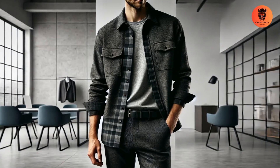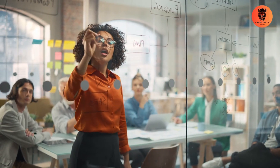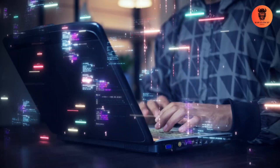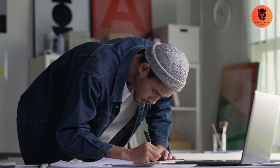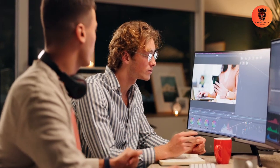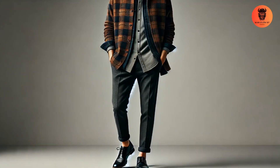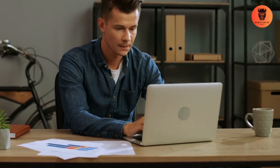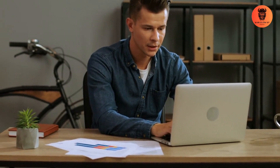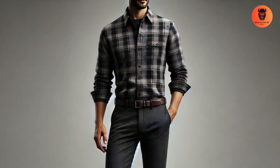Creative industries — casual but stand out. If you're interviewing in creative fields like advertising, graphic design, or tech, you have a bit more freedom. But don't confuse freedom with casualness; even in a creative space, standing out while looking professional is essential. A flannel overshirt and chinos combo gives you a modern, polished look. Replace the typical plaid for a sleek, monochromatic flannel, and pair it with dark chinos for an outfit that's both comfortable and professional.